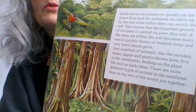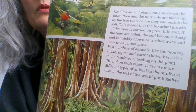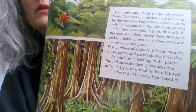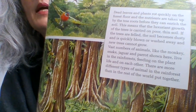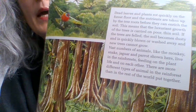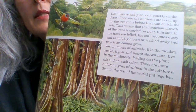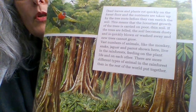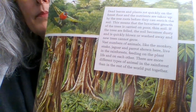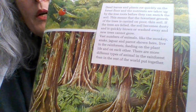Dead leaves and plants rot quickly on the forest floor, and the nutrients are taken up by the tree roots where they can enrich the soil. This means that the luxuriant growth of the trees is carried on poor, thin soil. If the trees are felled, the soil becomes dusty and is quickly blown or washed away and new trees cannot grow. Vast numbers of animals like the monkey, snake, jaguar and parrot live in the rainforests, feeding on the plant life and on each other. There are more different types of animals in the rainforest than in the rest of the world put together.